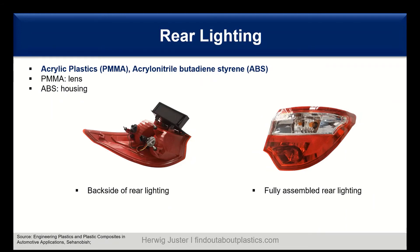For rear lighting, two materials dominate: PMMA and ABS. PMMA is mainly used for lenses and transparent or semi-transparent applications such as red and clear covers. ABS is mainly used for the housing on the back side of the rear lighting.